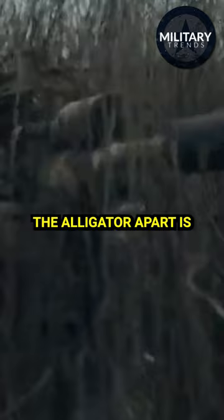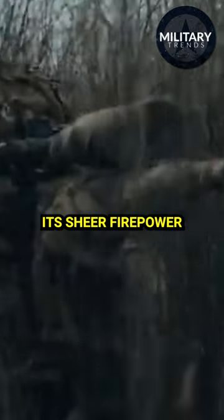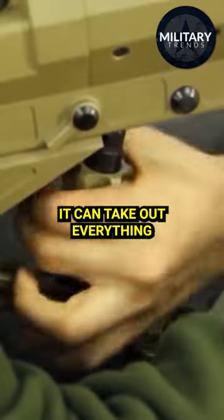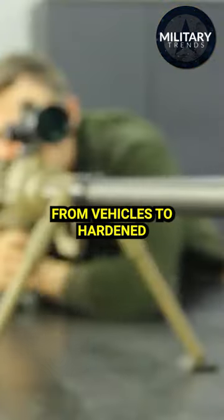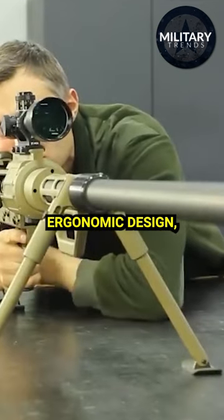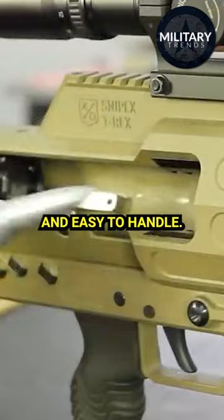But what really sets the Alligator apart is its sheer firepower. With its massive .408 Shatak caliber rounds, it can take out everything from vehicles to hardened targets with ease, and thanks to its durable construction and ergonomic design, it's a joy to shoot and easy to handle.